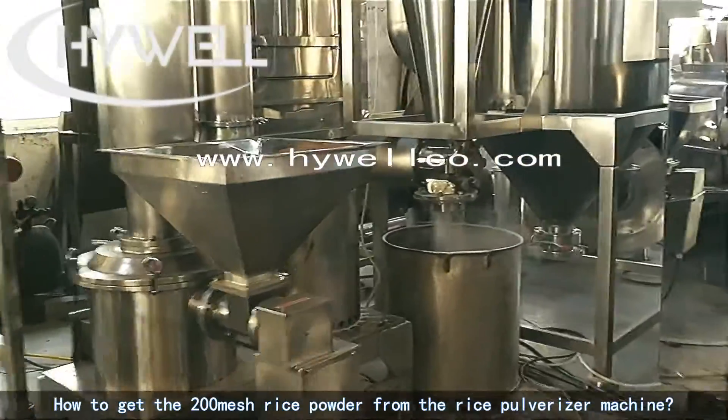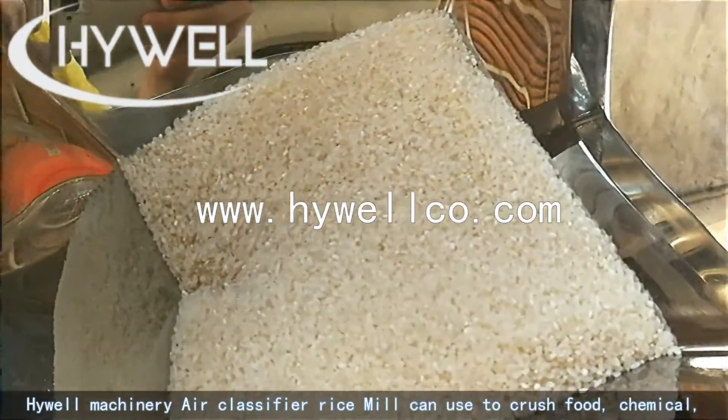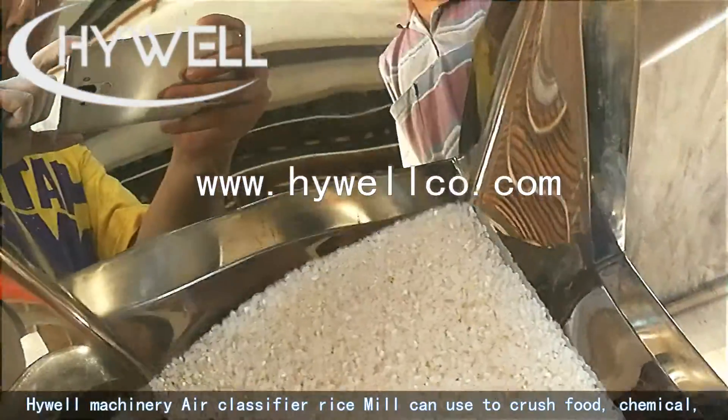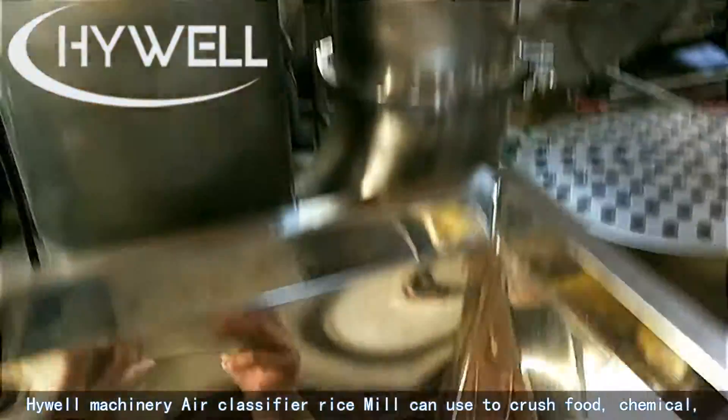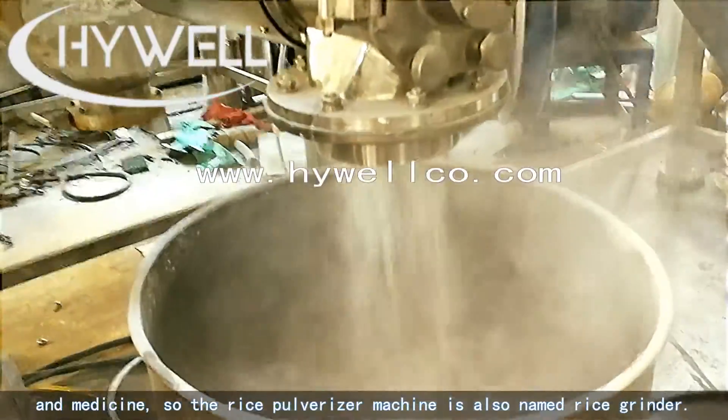How to get the 200 mesh rice powder from the rice pulverizer machine. Highwell machinery air classifier rice mill can be used to crush food, chemical, and medicine, so the rice pulverizer machine is also named rice grinder.